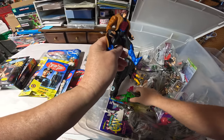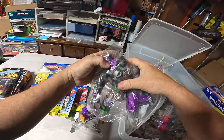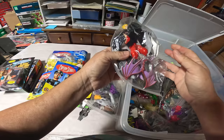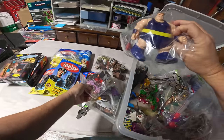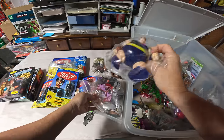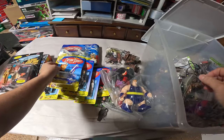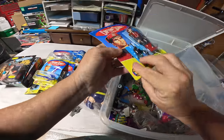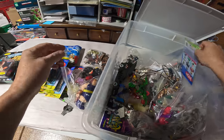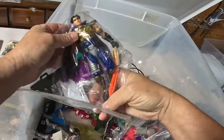There's Gambit, there's a gorilla, there's the Blob. I don't know who this is — looks like Sabertooth but I don't think it is. More Captain Scarlet — good, good, good. So cool.